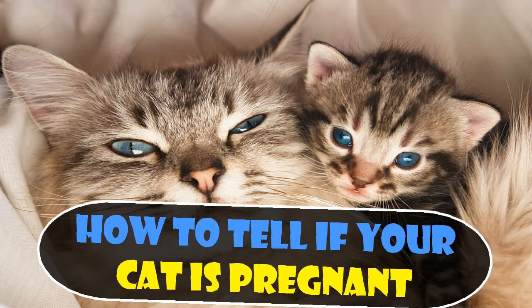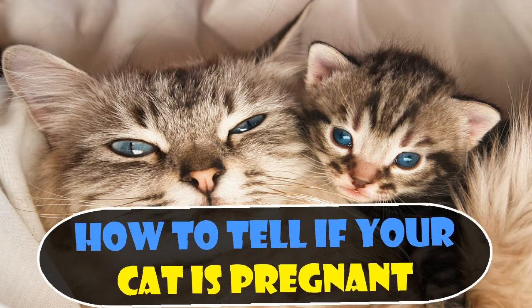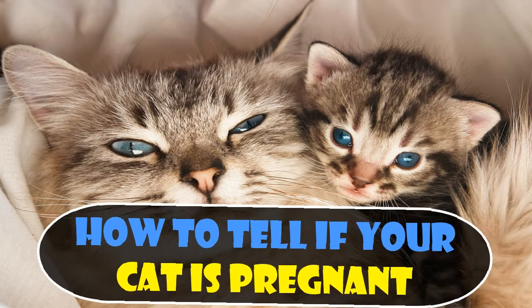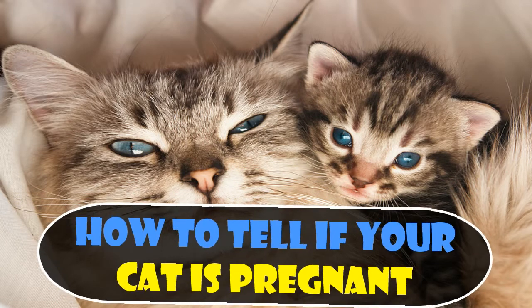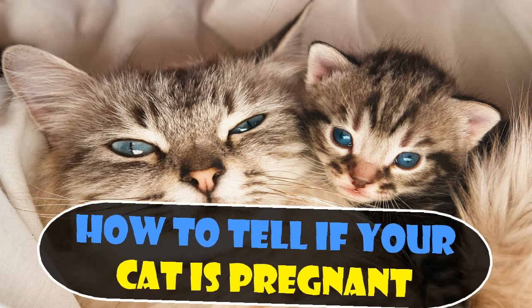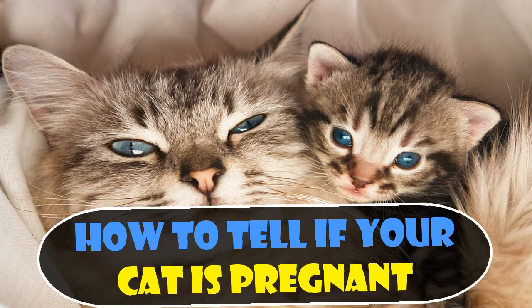Bear in mind that in cat pregnancy, a larger kitten can obscure other smaller kittens in the womb, so you could have more kittens than expected. Although your cat should be more than capable of handling labour herself, make sure that you are prepared as she approaches the end of her term. It's good to be on standby to offer soothing words and step in to help if she runs into complications. There are several signs to look out for that signal that the kittens are on their way.